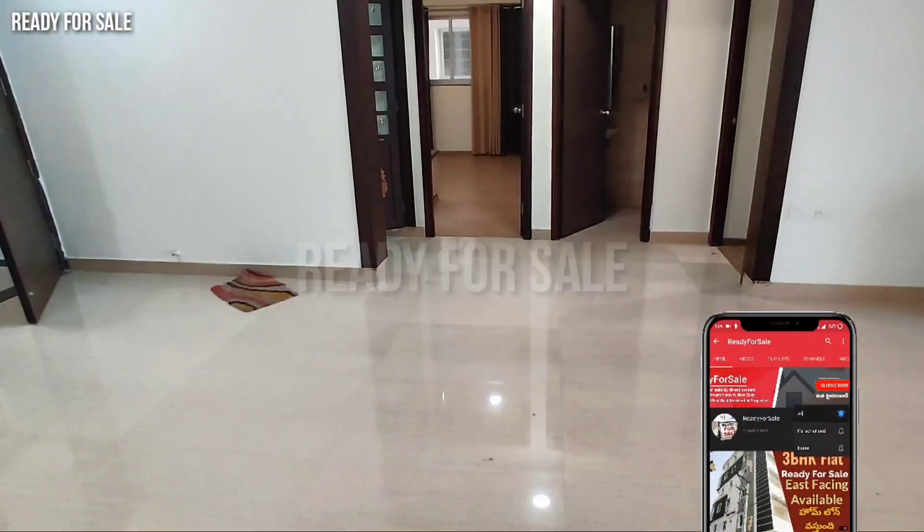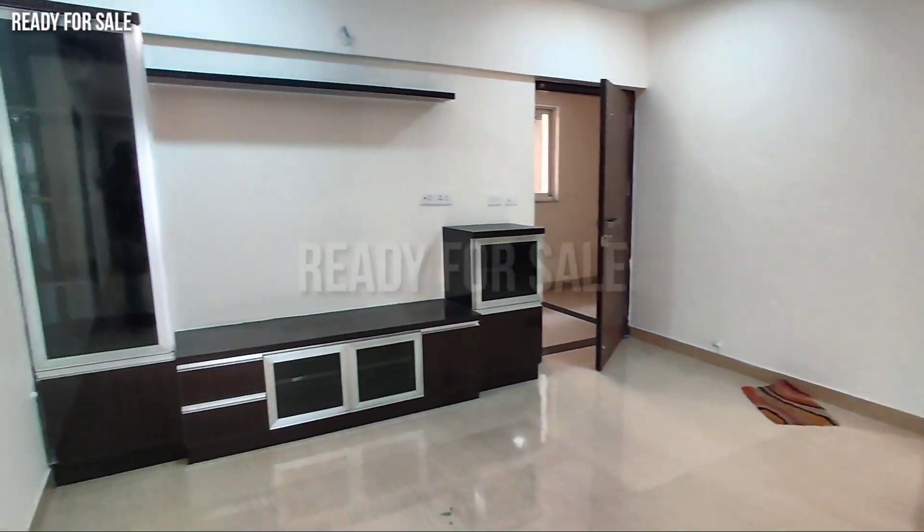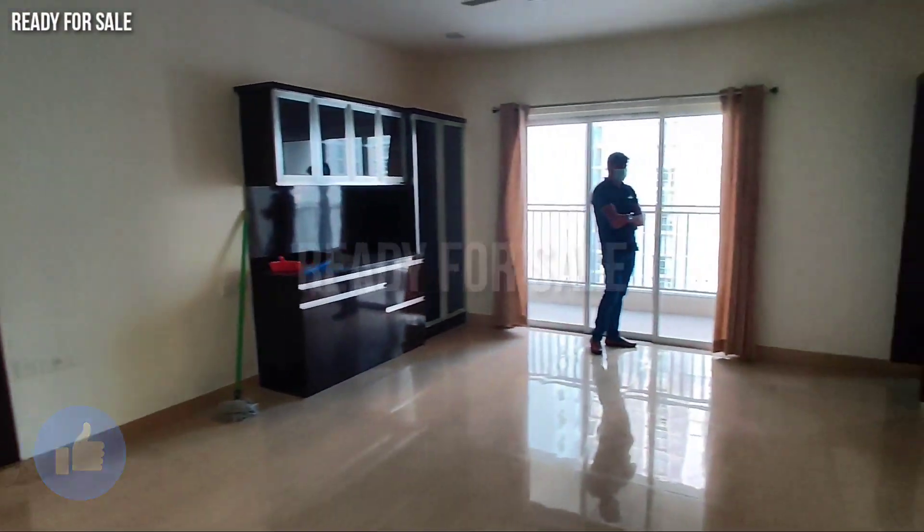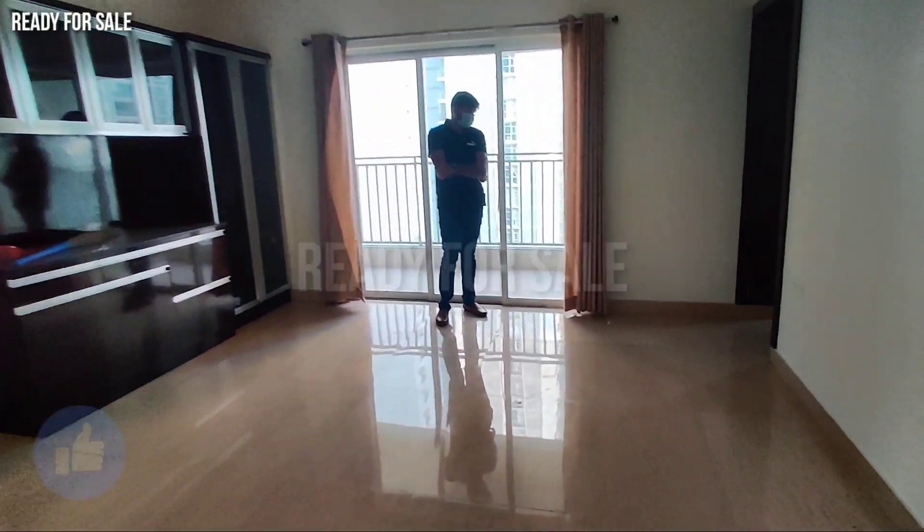Let's check the kitchen. The kitchen has a very neat color combination. We also have a hall with an attached balcony.